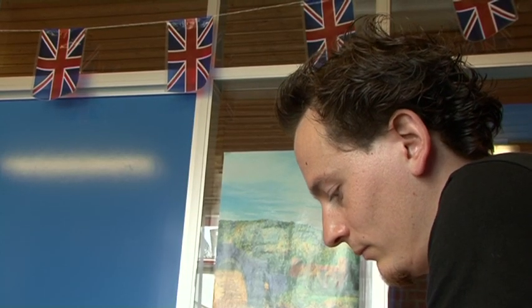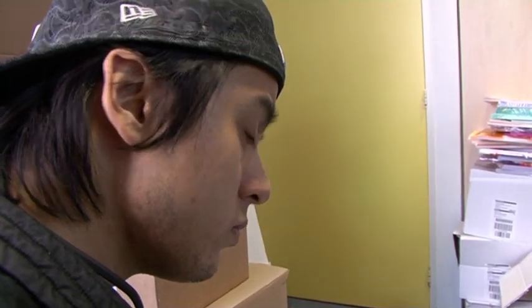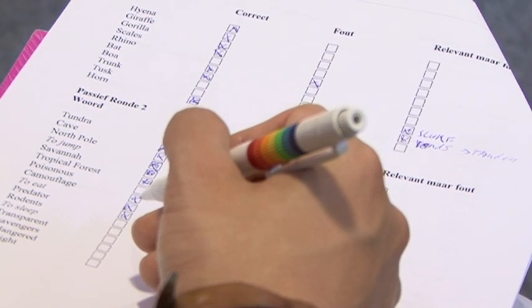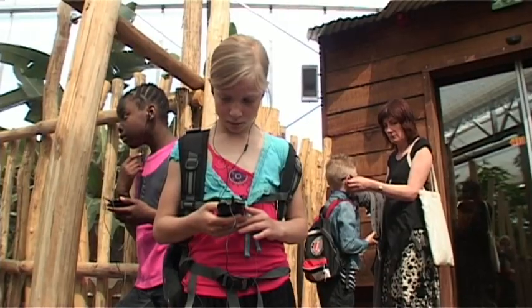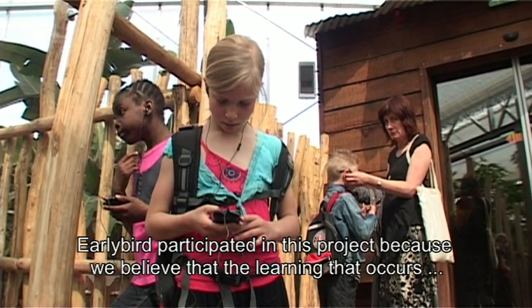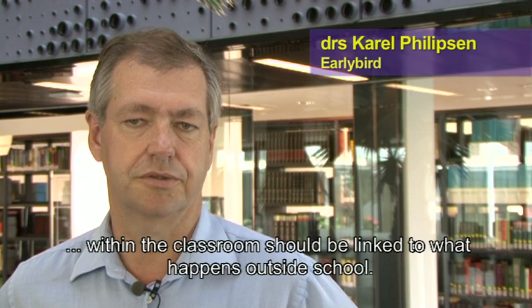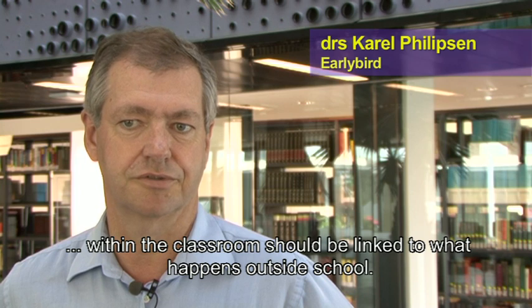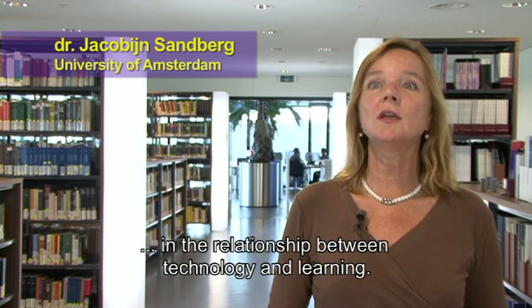To find out if this is indeed the case, an experiment is being conducted by the universities of Amsterdam and Groningen, together with Early Bird. Early Bird is an organisation specialised in English as a second language for children in primary school. Early Bird has taken this project because we are of the opinion that there is a relationship between within-school and outside-school learning of English, and for that you need digital didactics.